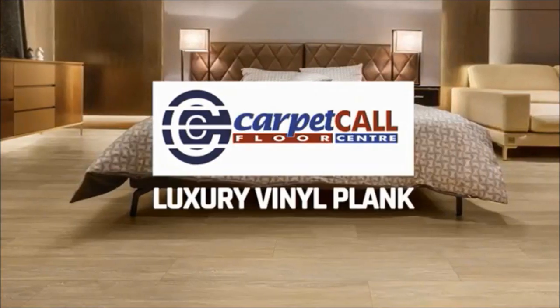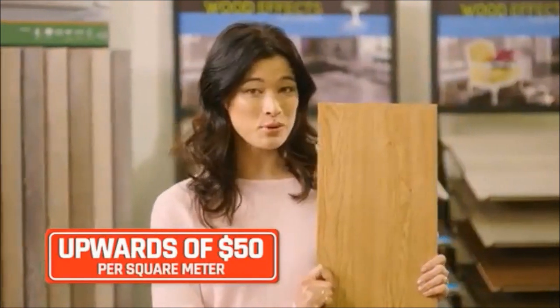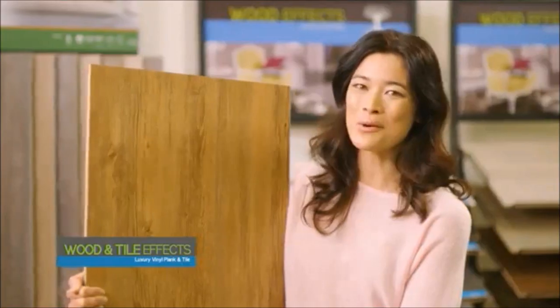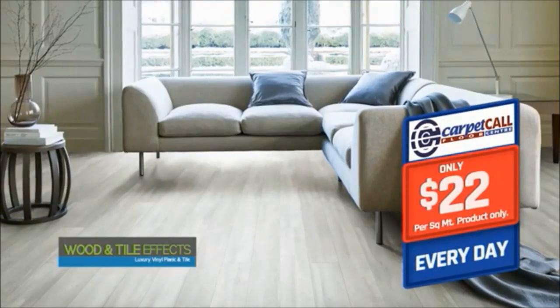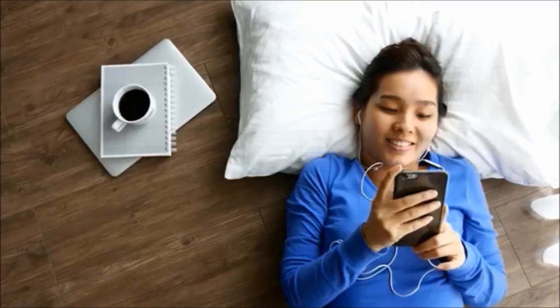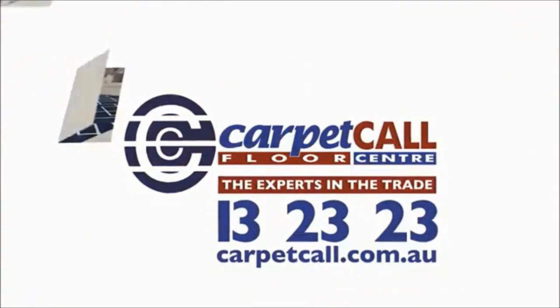Luxury vinyl plank is on trend now, but you can be caught out. Some retailers are charging upwards of $50 per square metre for these boards. But at Carpet Call, our high quality luxury vinyl plank is only $22 per square metre every day — that's less than half the price of our competitors. And Carpet Call have low everyday prices across our range of carpet, timber, laminate, rugs, blinds and window shutters too. Call Carpet Call now — the experts in the trade.